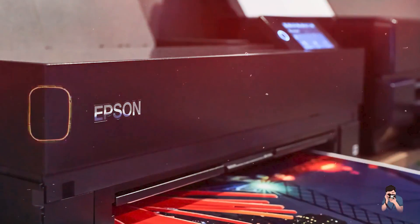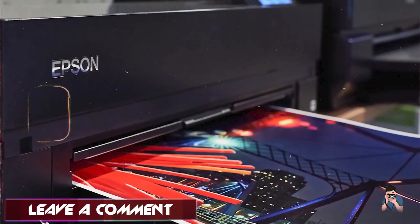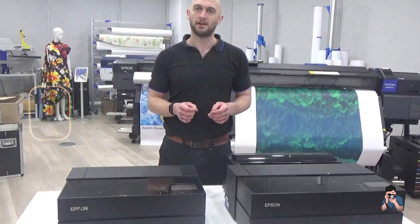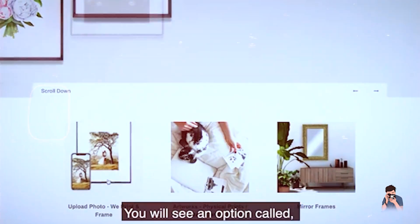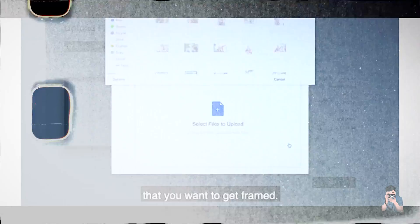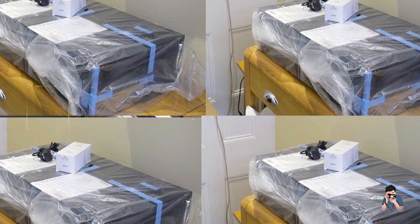Photographers will appreciate the P9000's ability to produce highly detailed and color-accurate prints. Its advanced ink technology ensures longevity and vibrancy, making it ideal for fine art photography, large exhibitions, and archival prints. With its large touchscreen control panel and automated maintenance features, the P9000 is easy to operate. Its advanced media handling capabilities allow for efficient printing on a variety of substrates, enhancing its versatility for different projects.